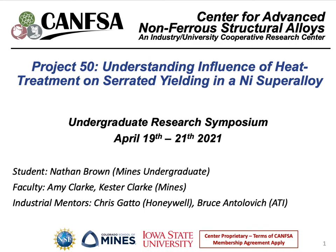My name is Nathan Brown and I'm a junior here at Mines. Today I'll be talking about my progress on understanding the influence of heat treatment on serrated yielding in a nickel-based superalloy. This project is sponsored by Honeywell and ATI, and my faculty advisors are Amy and Kester Clark.